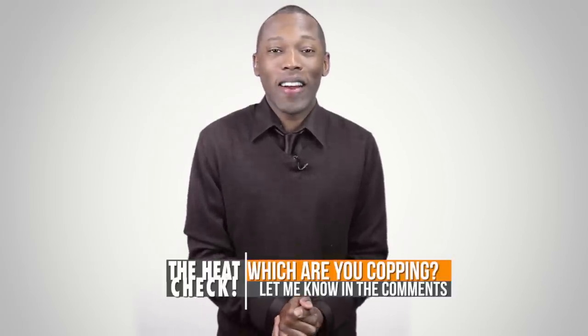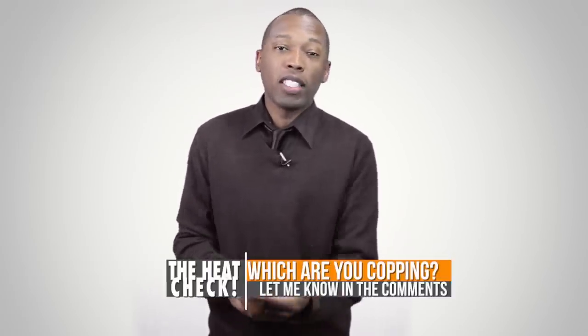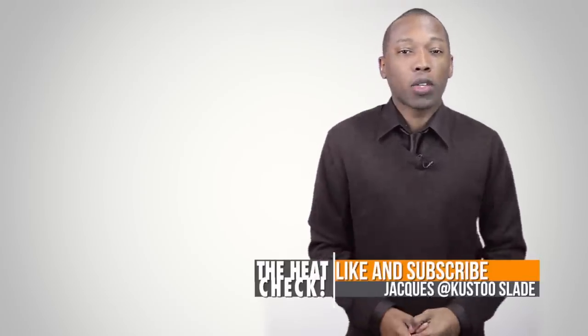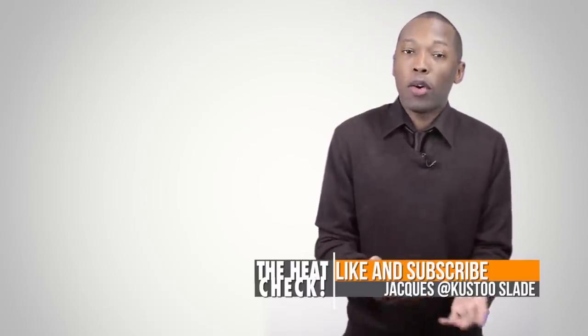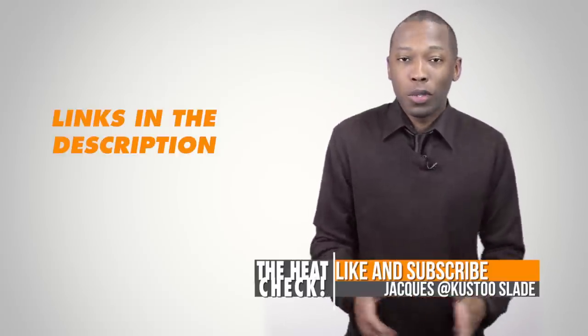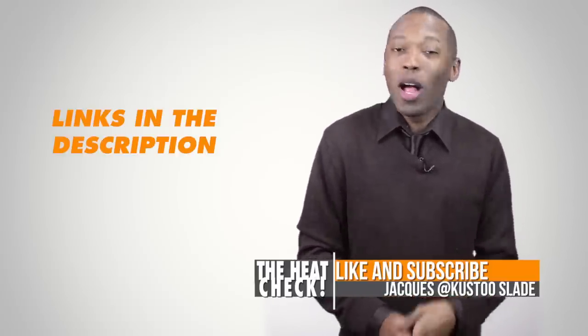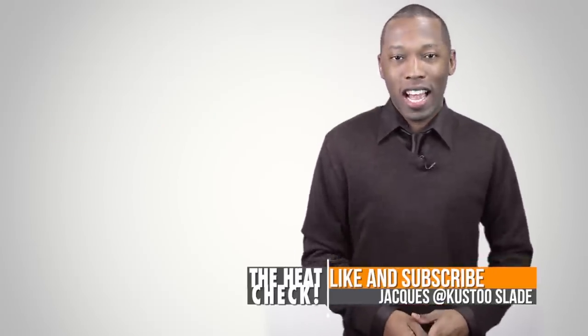This month is just getting busier and busier. If you have a favorite shoe from what I talked about today, or something I didn't mention, let me know down in the comments. Also make sure you like, favorite, and subscribe so you know whenever something awesome is happening on this channel. There are links down in the description that'll help you cop all of the shoes I talked about today. I am your host Jacques Slade. This is the Heat Check presented by Finish Line. I will see you soon. Peace!